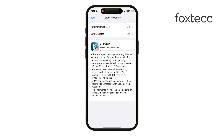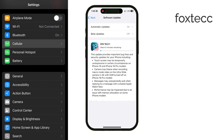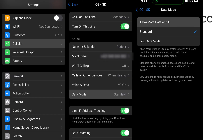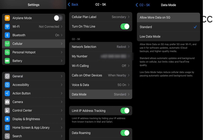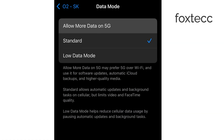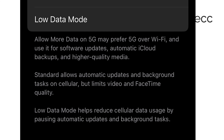Here's a helpful tip. Before starting the update, go into your iPhone's data mode settings to ensure everything is optimized. Head over to Settings, tap Cellular, then Cellular Data Options, and choose Data Mode. You'll see three options: Low Data Mode, Standard, and Allow More Data on 5G. I recommend selecting Allow More Data on 5G. This setting prioritizes faster connections like 5G for tasks like software updates, making the process quicker and smoother.